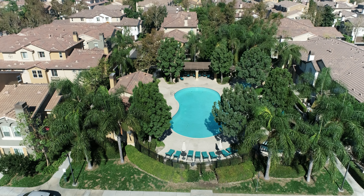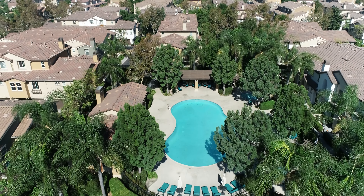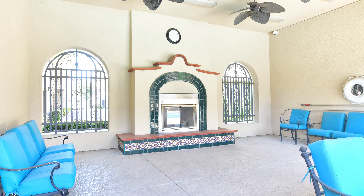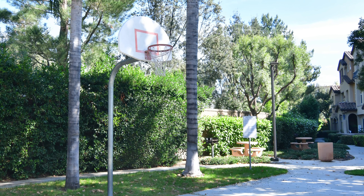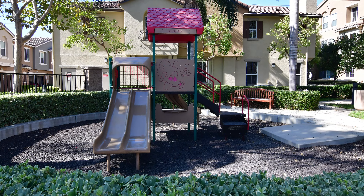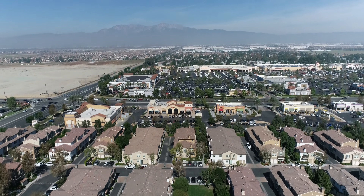This is a gated community and you can see we have a beautiful pool with a hot tub and a fireplace area to relax on colder days. We also have a place to shoot baskets in the basketball area and a playground.